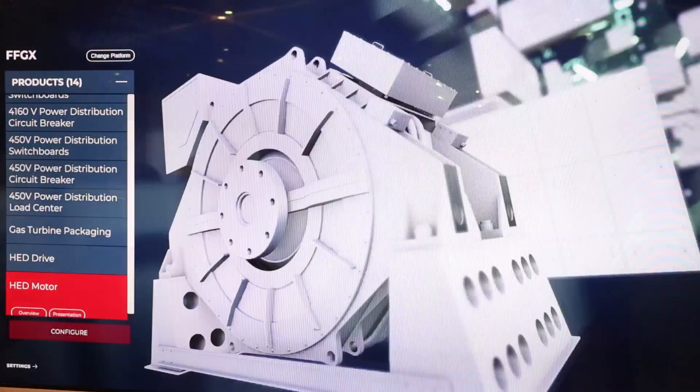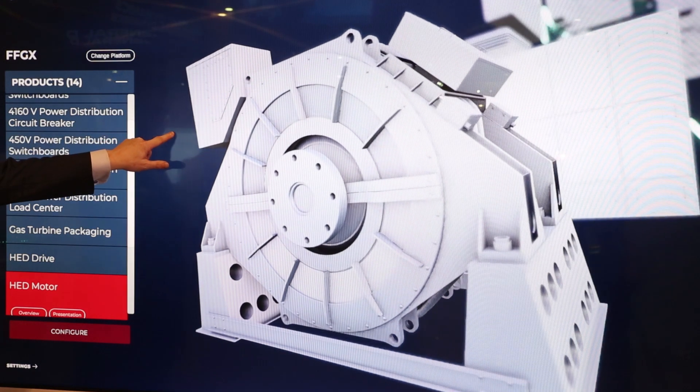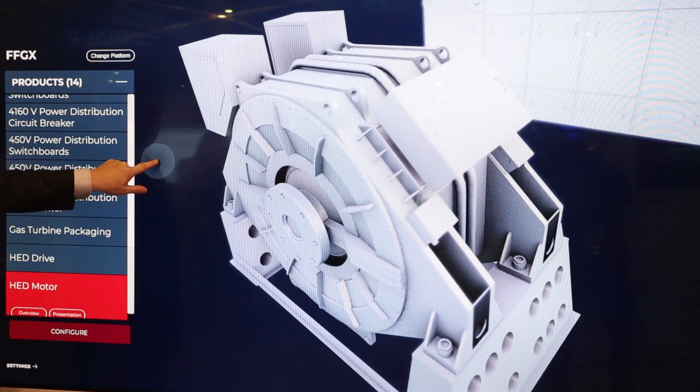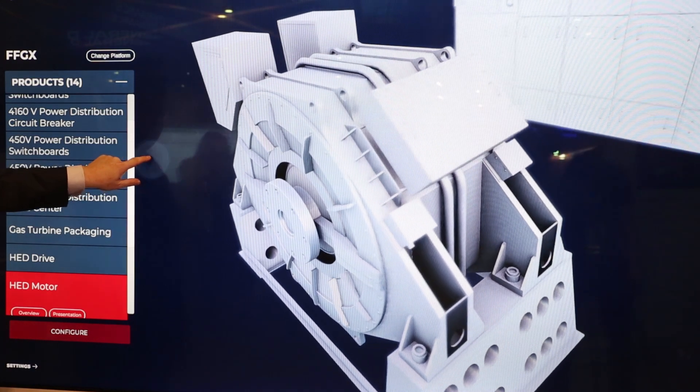Hybrid electric drive is important for FFGX because it provides a flexible propulsion architecture that allows for very efficient operation and quiet operations during anti-submarine warfare missions. It also allows for elimination of complex systems like controllable pitch propeller systems that can save weight and cost and complexity of the ship architecture.